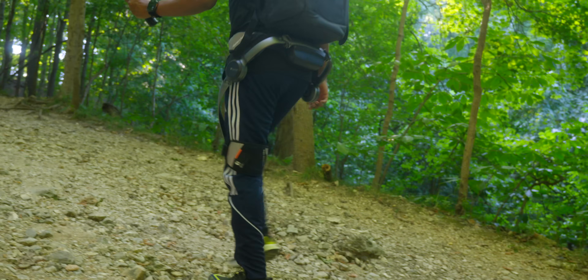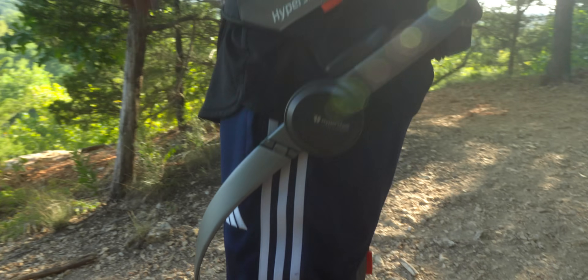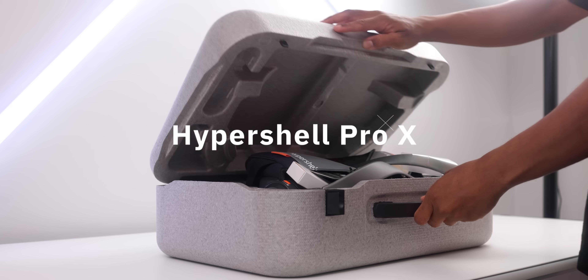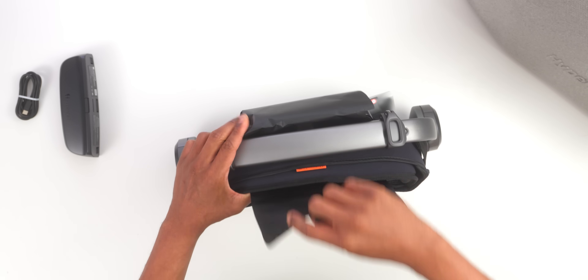Have you ever dreamed of becoming a superhuman? What if I told you that dream just became reality and it's happening right now in 2025? The Hypershell Pro X isn't science fiction anymore. It's the world's first outdoor exoskeleton that you can actually buy and wear today.